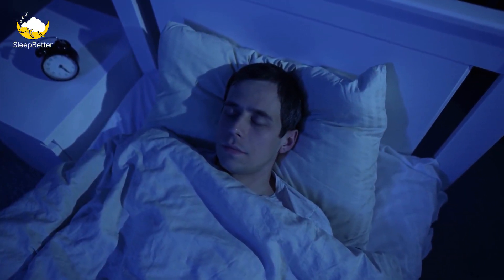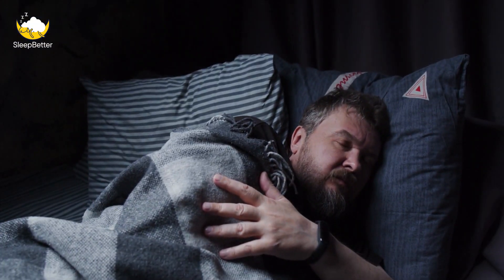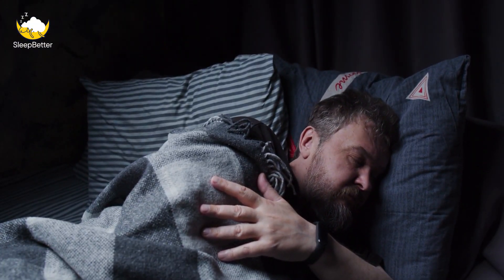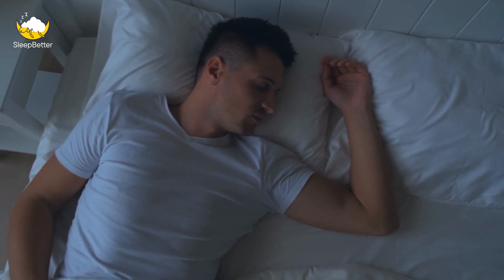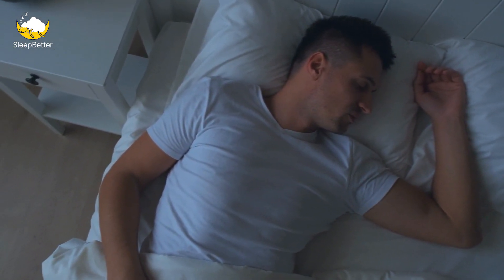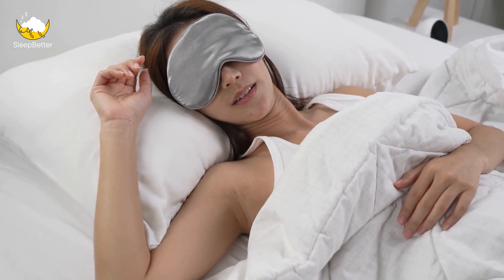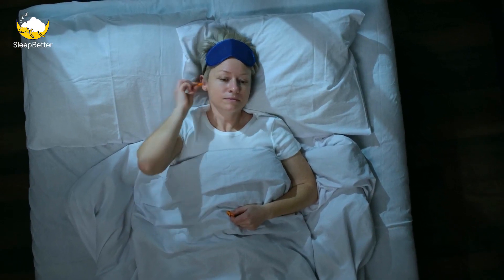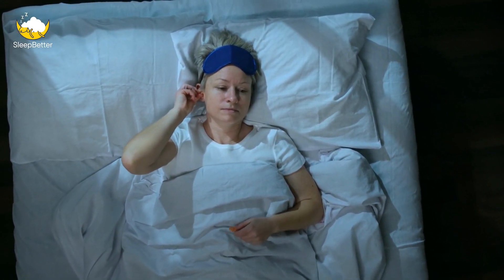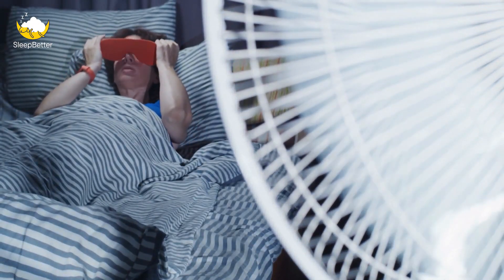Tip 2: Optimize your sleep environment. Creating a comfortable sleep environment is key to getting good sleep, regardless of your work schedule. Make sure your bedroom is cool, quiet, and dark. Use blackout curtains or shades to block out light, and consider using a white noise machine or earplugs to reduce noise. Make sure your mattress and pillows are comfortable and supportive. If you're trying to sleep during the day, consider using a sleep mask, earplugs, or noise-canceling headphones, and a fan or air purifier to create white noise.